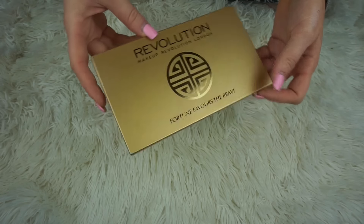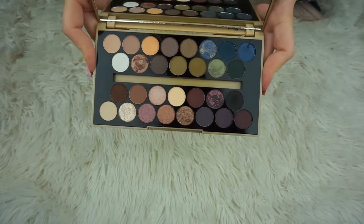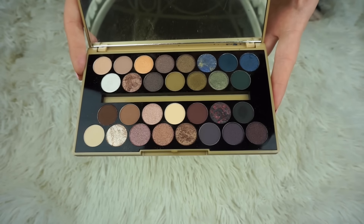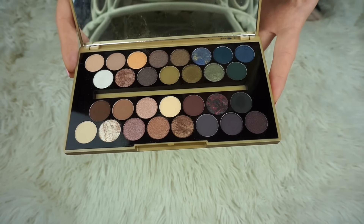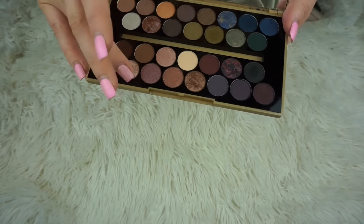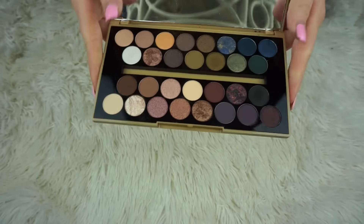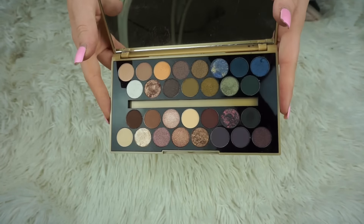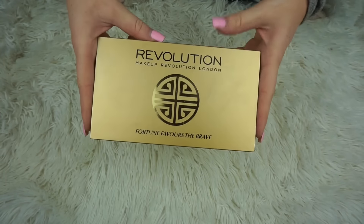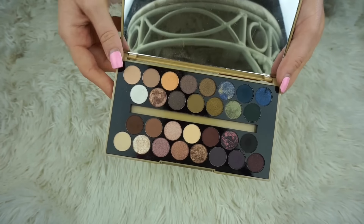This is the Makeup Revolution Fortune Favors the Brave palette. It got a lot of attention because the inside is very cool — I think it was a collaboration with a YouTuber. I bought it thinking it was going to be really good and I actually don't love it. It is beautiful to look at — those marbled shadows are so cool — but the pigmentation is just not very impressive. I think the other Makeup Revolution palettes I showed in my first video are better than this one.